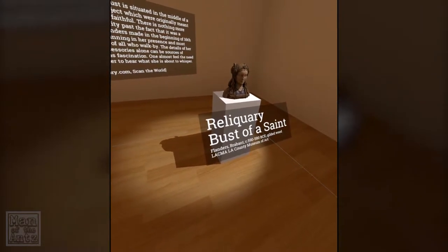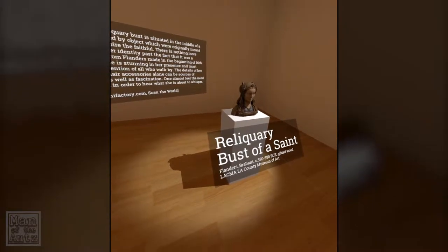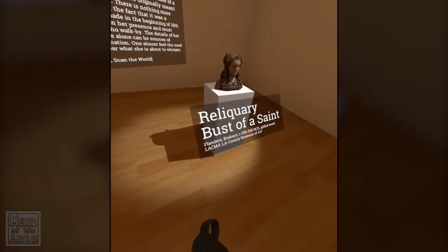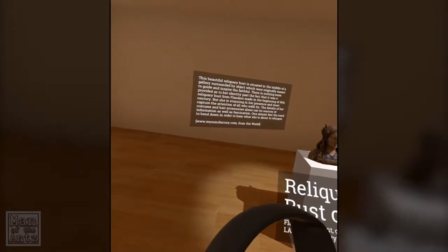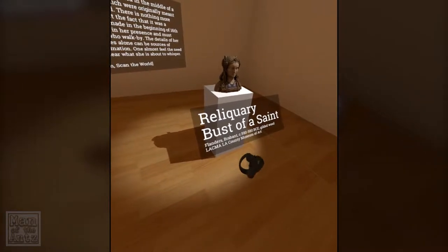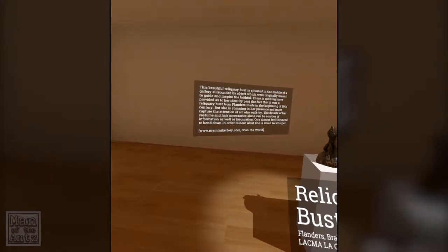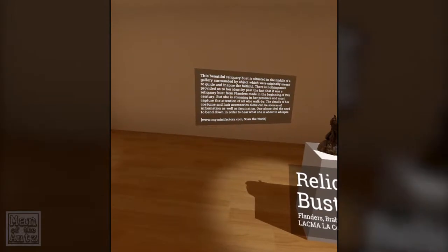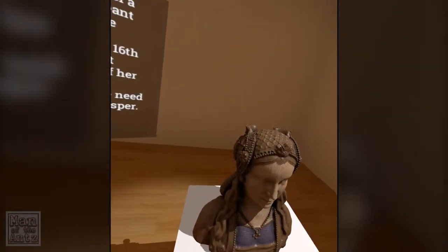The reliquary — reliquary bust of a saint. Flanders, Brabant. Around 590 to 580 BCE. Didn't expect it to be quite that old. Nothing provided as to her identity past the fact that it was a reliquary bust from Flanders made in the beginning of the 16th century, so where does BCE come from? She is stunning in her presence and must capture the attention of all who walk by. The details of her costume and hair accessories alone can be sources of information as well as fascination. One almost feels the need to bend down to hear what she is about to whisper. But it's very cool.